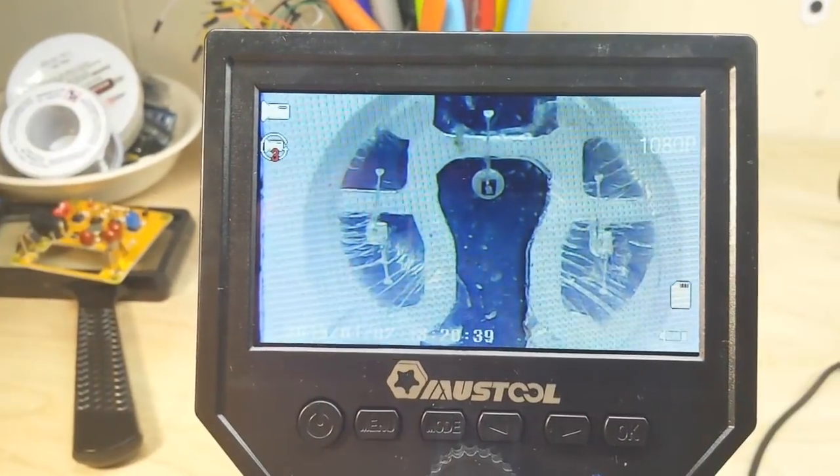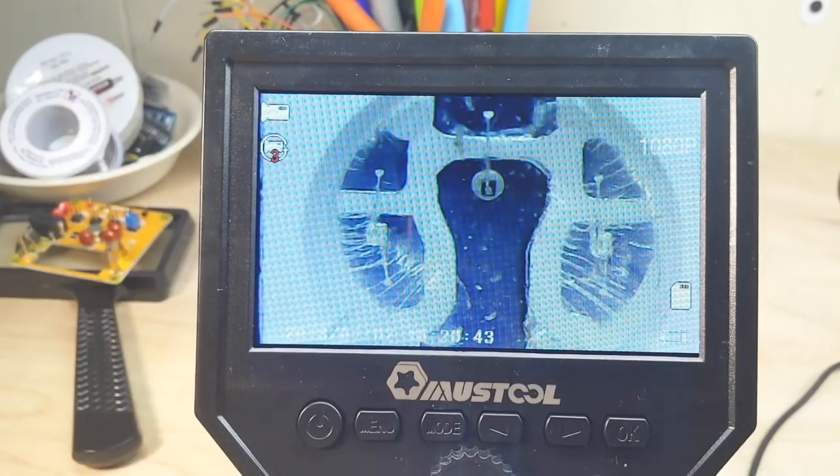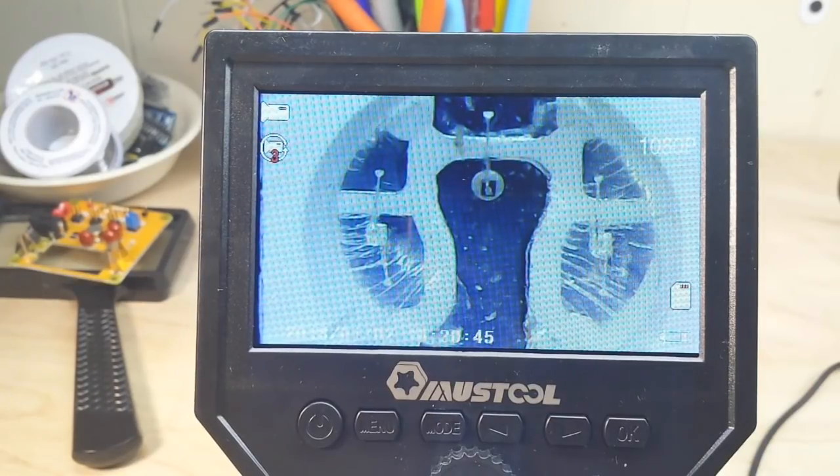I'm going to push this up under the microscope and rotate up so you guys can see it. This is my new digital microscope from Mustool — it's a 4.3-inch LCD — and this was sent to me from our friends at Banggood, so thank you. Very cool.